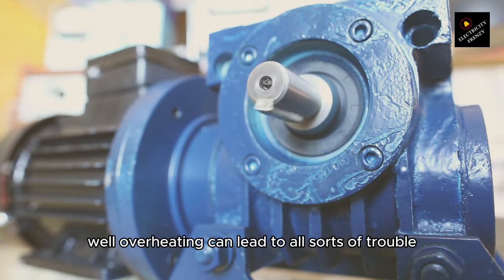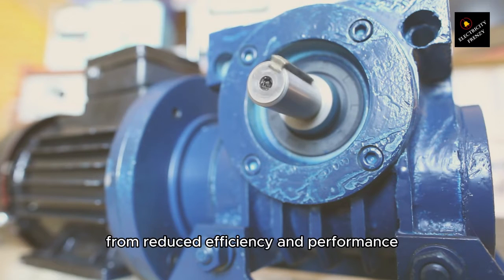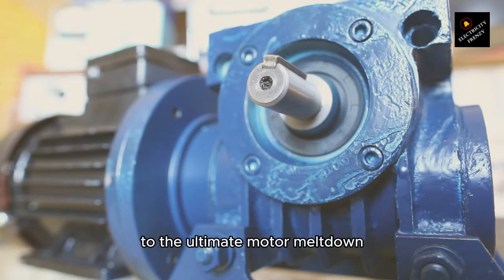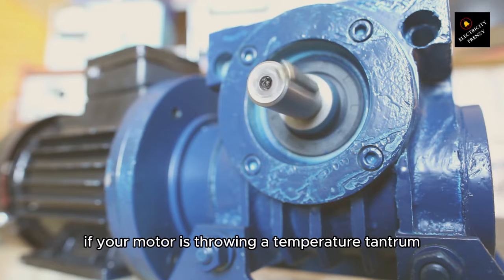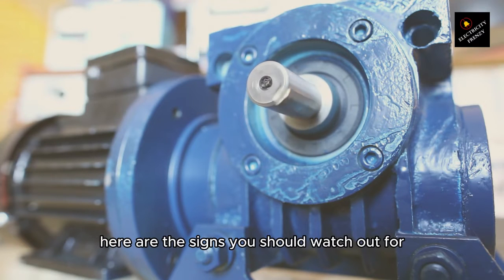Overheating can lead to all sorts of trouble, from reduced efficiency and performance to the ultimate motor meltdown. And nobody wants that, right? So, how do you know if your motor is throwing a temperature tantrum? Here are the signs you should watch out for.